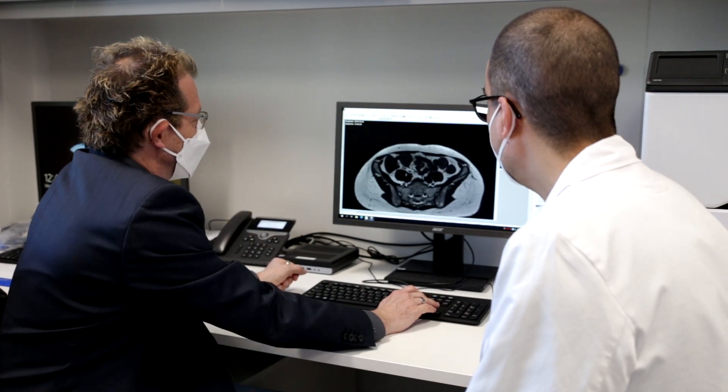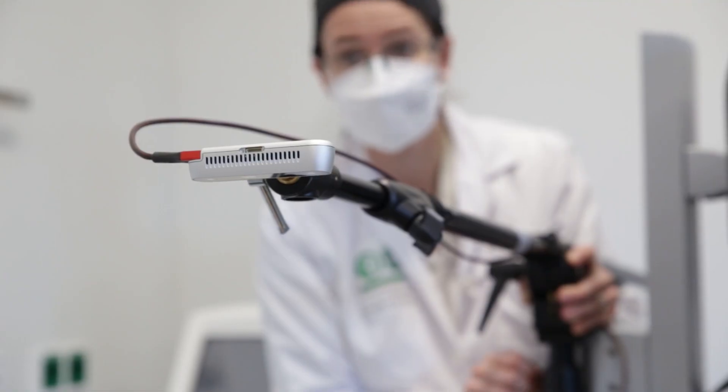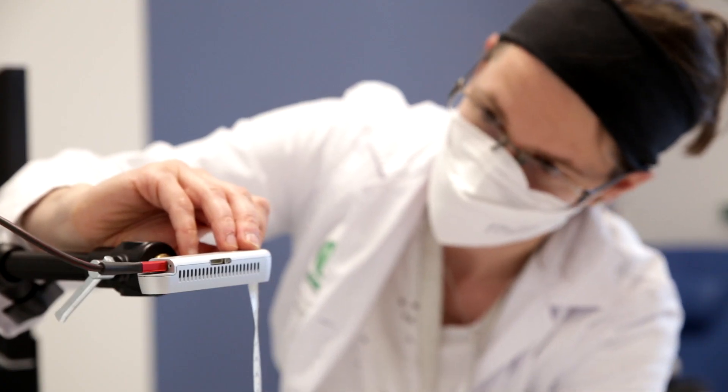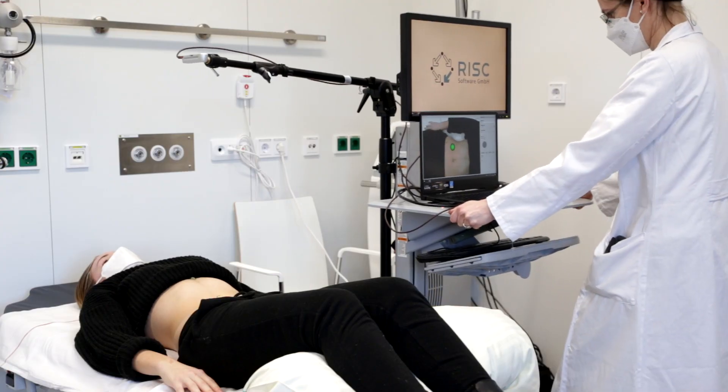The scans are reviewed by the surgeon at the radiology department and the areas of interest for the operation are located. The technical assistant aligns the 3D sensor to the patient's umbilicus and acquires a 3D surface scan of the patient.